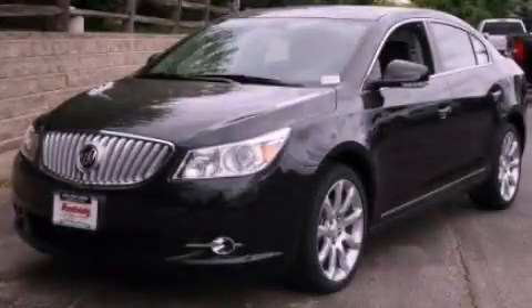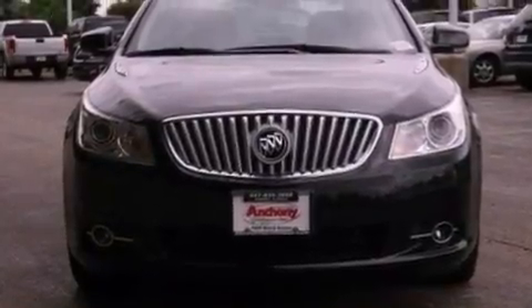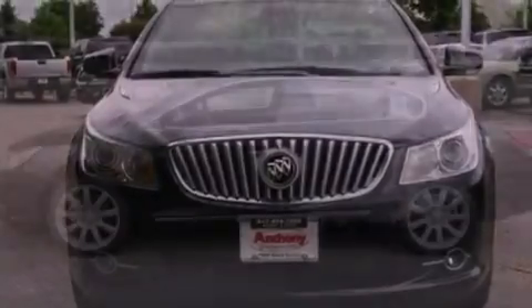This is a brand new 2012 Buick LaCrosse. It features a 3.6-liter, six-cylinder engine and an automatic transmission.